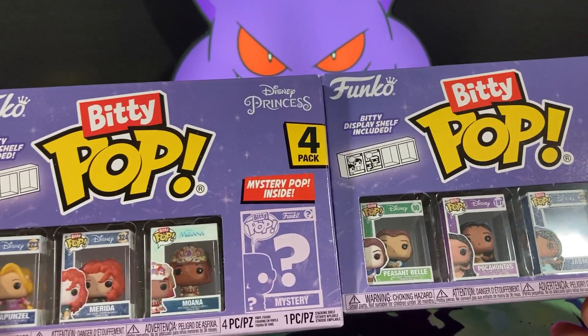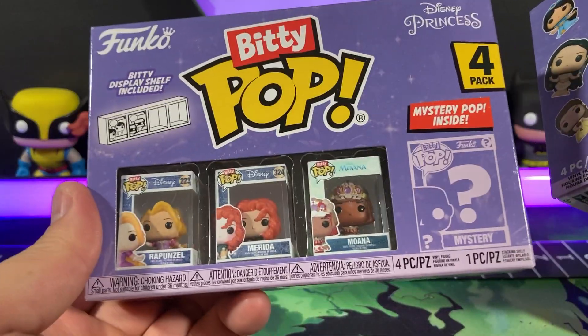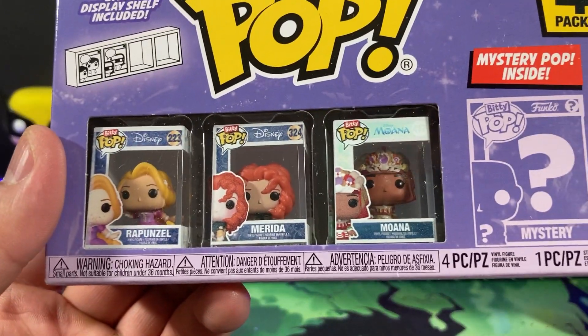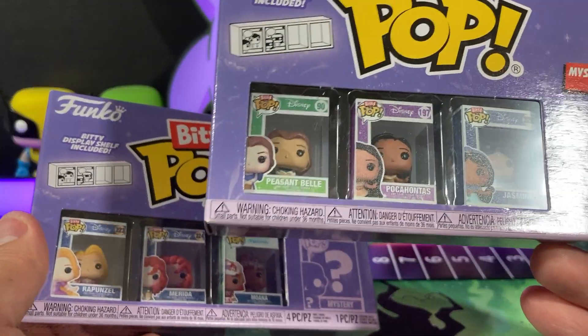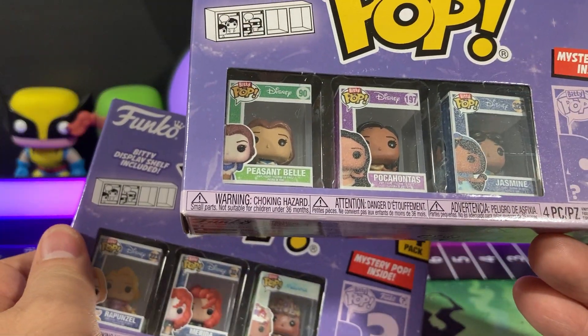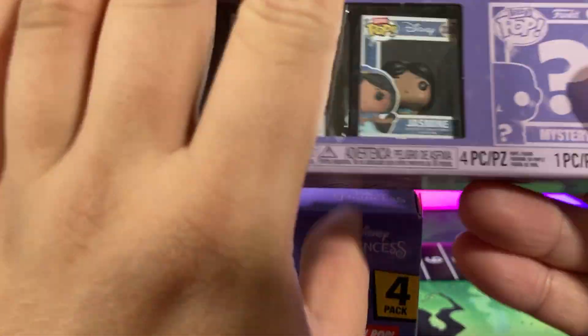We are going to be opening up two Biddy Pop Funko Pop sets. We have Rapunzel, Murata, Moana, and a mystery. Belle, Pocahontas, Jasmine, and a mystery.